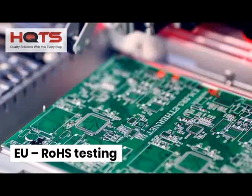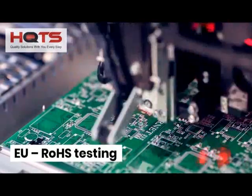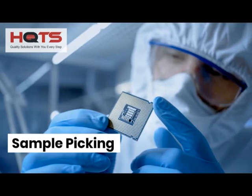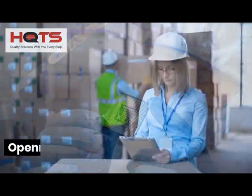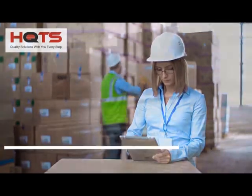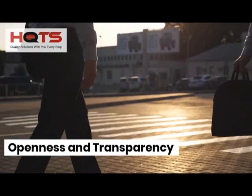The European Union requires RoHS testing for all imported electronics. Though often ignored, proper sample picking is essential. Our strict transparency and anti-bribery policies ensure that your test samples are always chosen at random, not by suppliers.